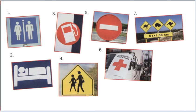Sign number seven: silhouettes of Australian animals above a sign saying next 88 kilometers.